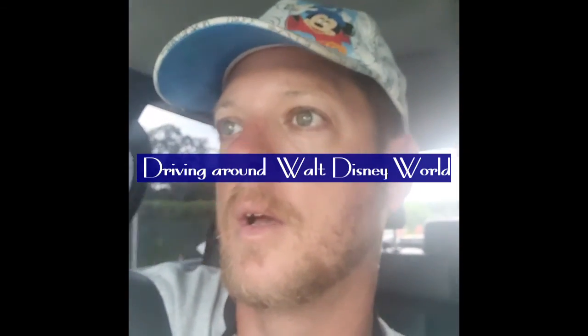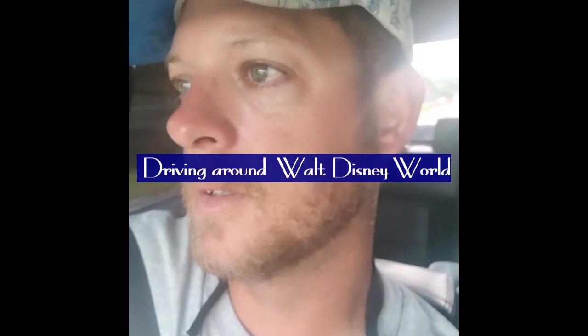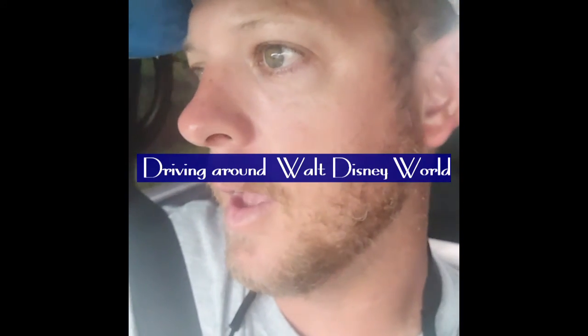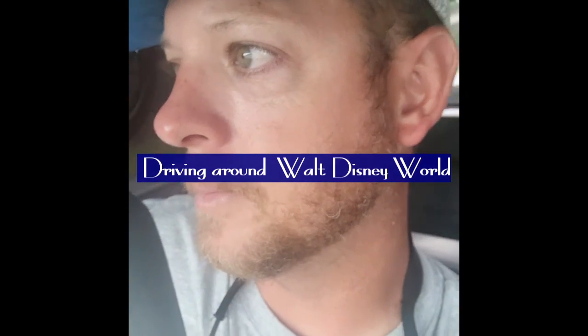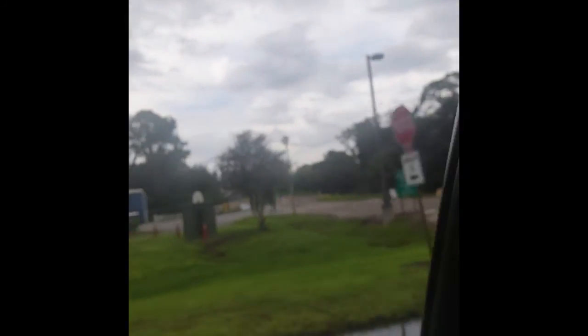I'm with Chad. I'm going to check out Disney's fireworks shoot site. They have a project going on back here. Let's see if we can see what the project is. Look at that — there's something boo, Halloween stuff on there.